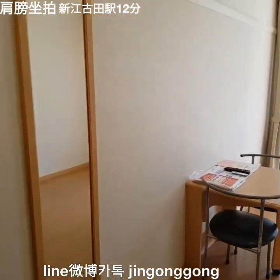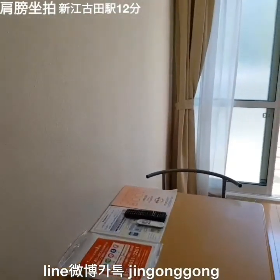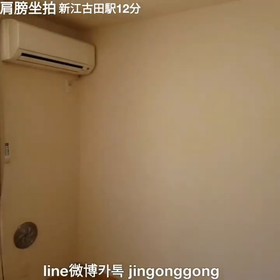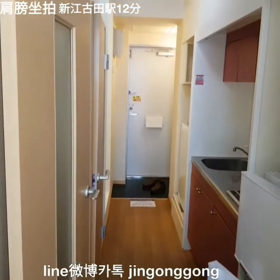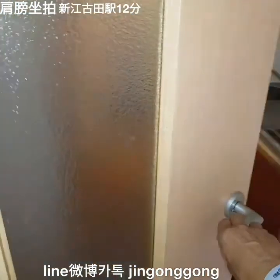This room comes with all furniture and electric household appliances already equipped. You don't need to find furniture or appliances — you can just bring your suitcase at move-in. It's very convenient.